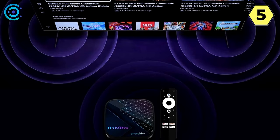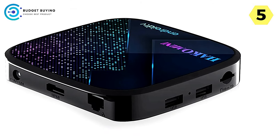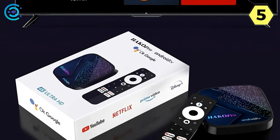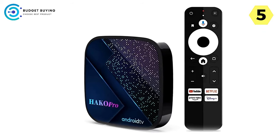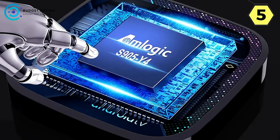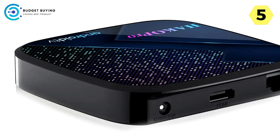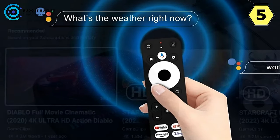With a generous 64GB eMMC internal storage, the Hako Pro provides ample space for all your favorite media — no more worrying about running out of storage. The inclusion of Bluetooth 5.0 ensures seamless connectivity, and the Google Cast feature allows you to effortlessly cast your favorite media to the TV, making it easy to share content from your devices.